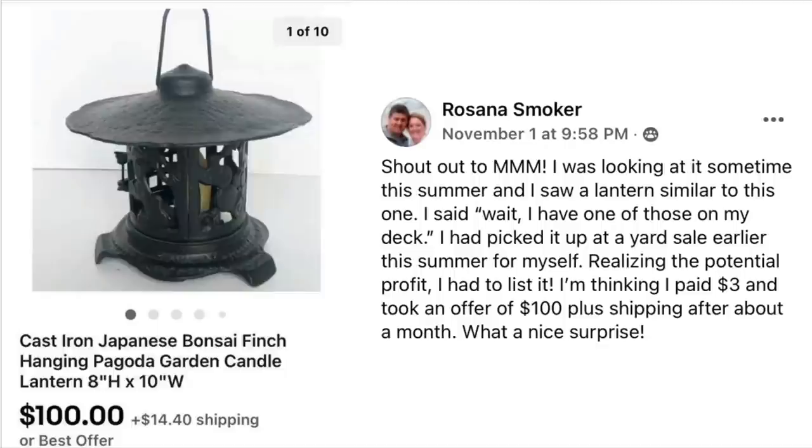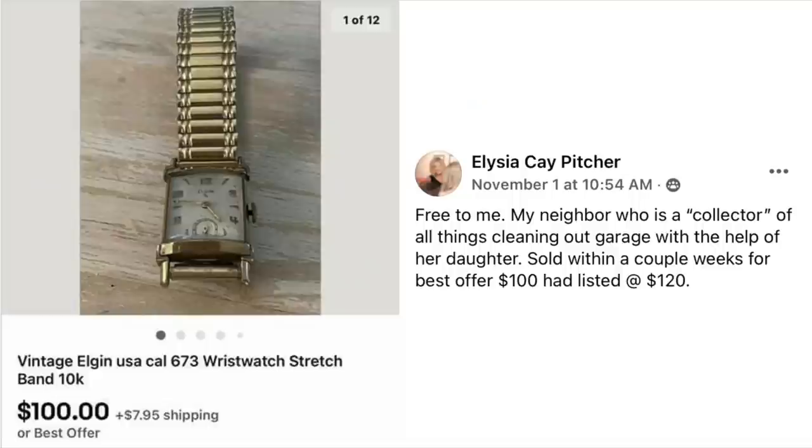Rosanna Smoker — shout out to Money Making Mondays! She saw a lantern similar to one she already had on her deck, which she had picked up at a yard sale for herself. Realizing the potential profit, she listed it. She paid $3 and took an offer of $100 plus shipping after about a month. This is a cast iron Japanese bonsai hanging pagoda garden candle lantern — lots of great keywords — and this style of lantern is quite popular.